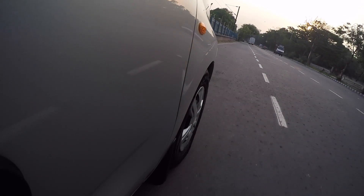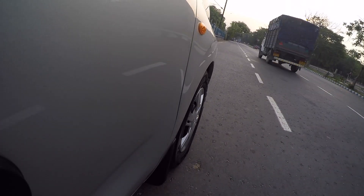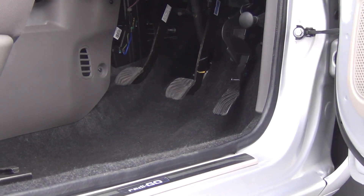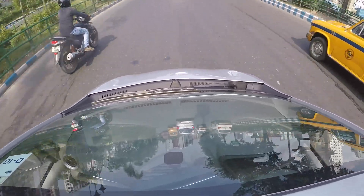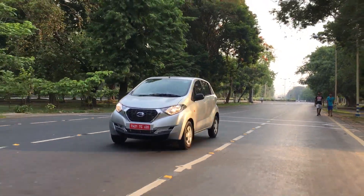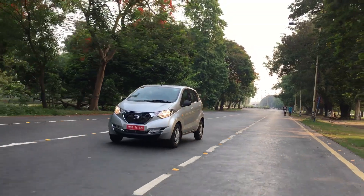Next up, braking — that is one area we believe needs some improvement. Although it gets power-assisted brakes and does manage to stop in time, you have to put in more effort on the pedal and it lacks the bite that we would have liked it to have. Summing up the ride, handling and performance, we are very happy with the way it drives. Only the braking is one area where we think it can improve.